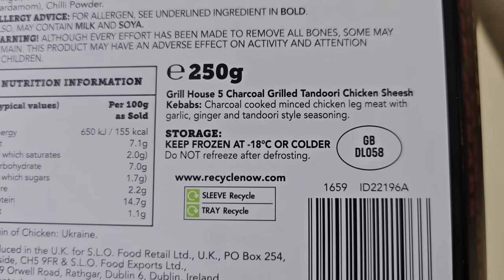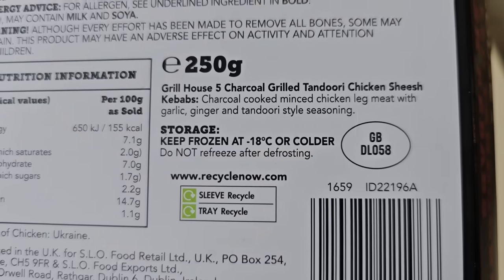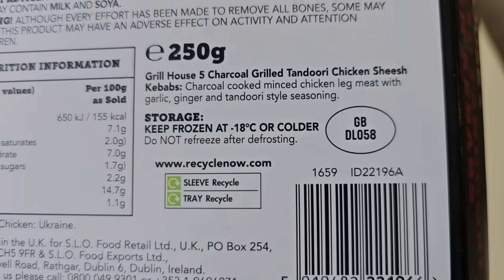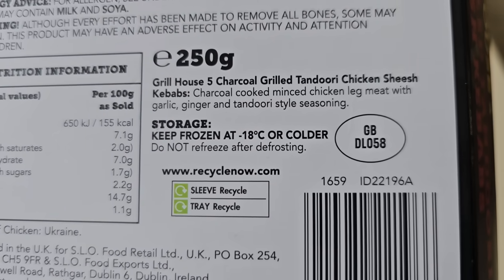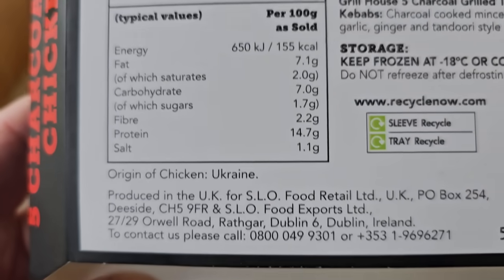Grill House - five charcoal grilled tandoori chicken shish kebabs. So we've got charcoal cooked minced chicken leg meat. So we've got chicken leg, not breast, with garlic, ginger and tandoori style seasoning. That's how they're done. Origin of chicken: Ukraine, like I said.